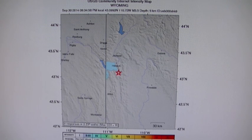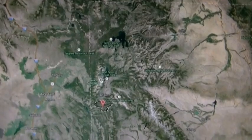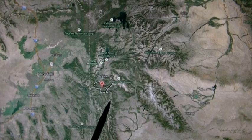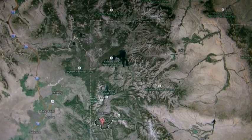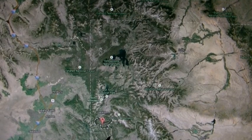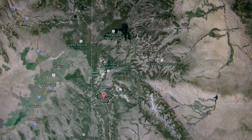Now let me show you where it is on Google Maps. Here's Hoback, Wyoming, so the nuclear weapon was detonated 12 miles to the southeast, right in these mountains here. You can see how close Yellowstone is — here's the nuke going off and here's the Yellowstone caldera up here, about 90 miles to the north.